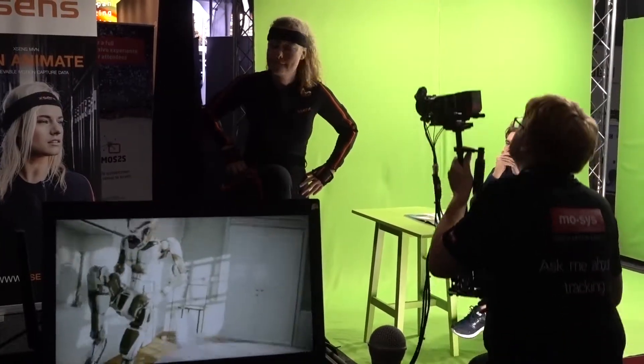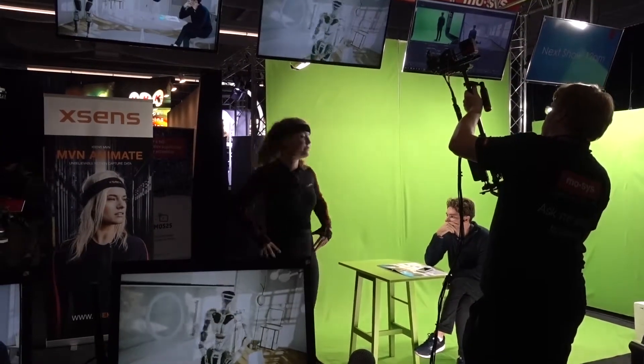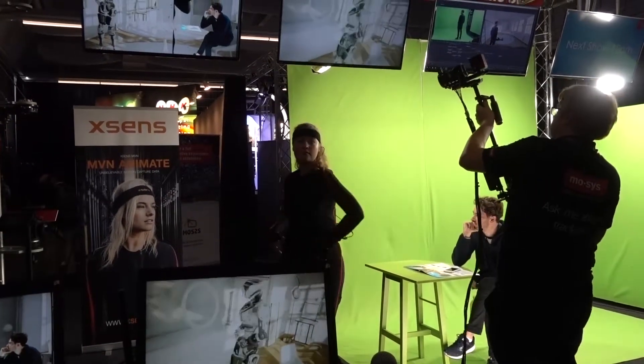Our new StarTracker VFX system comes with a direct plug-in for the Unreal Engine, so you can record the camera tracking data and generate high quality pre-vis in real time.